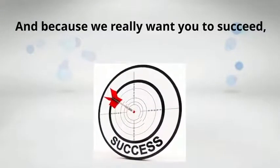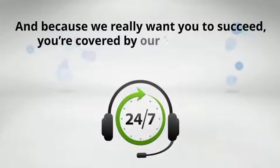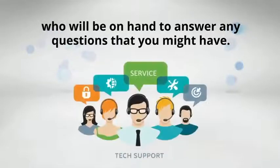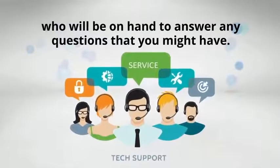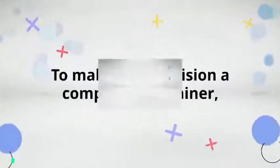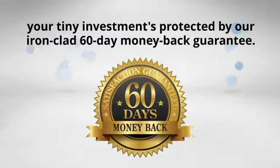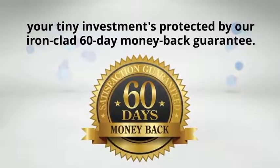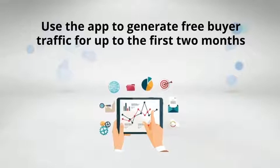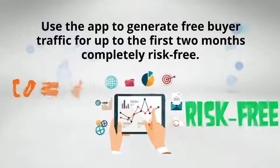And because we really want you to succeed, you're covered by our 24-7 customer support team, who will be on hand to answer any questions that you might have. To make your decision a complete no-brainer, your tiny investment is protected by our ironclad 60-day money-back guarantee. Use the app to generate free buyer traffic for up to the first two months completely risk-free.